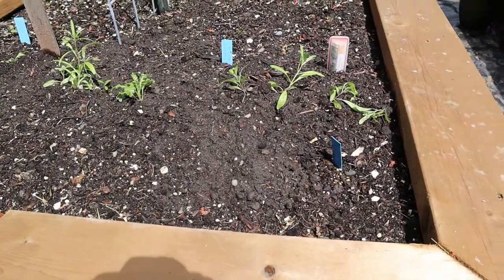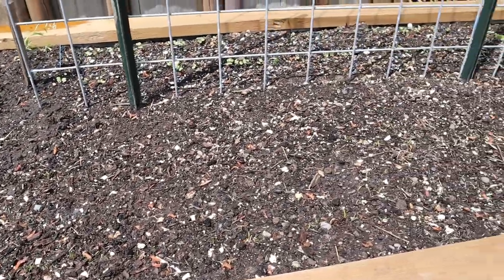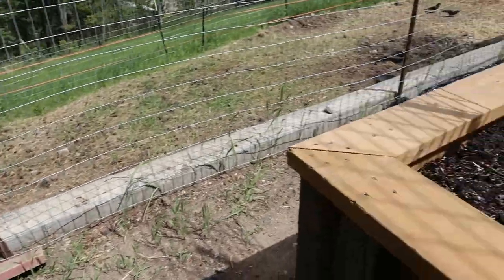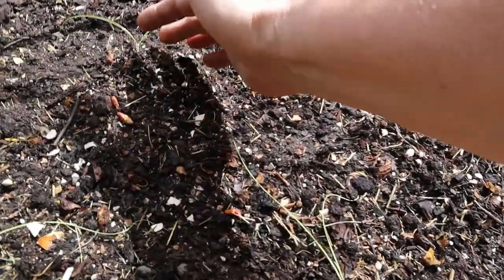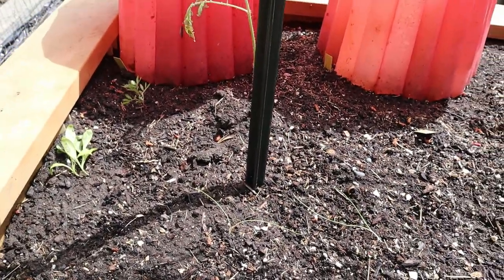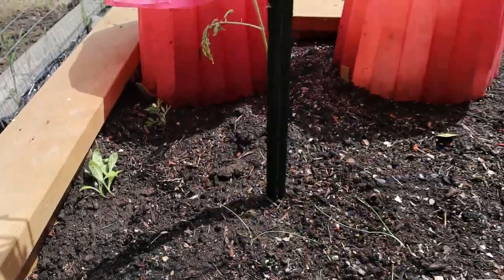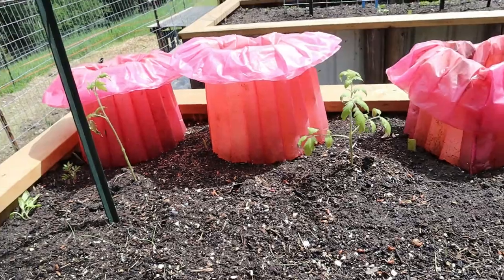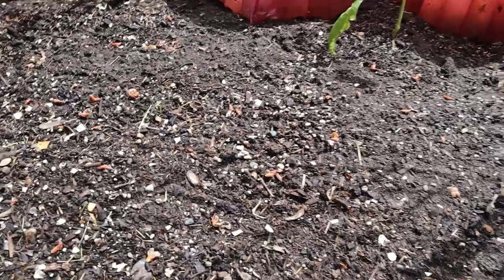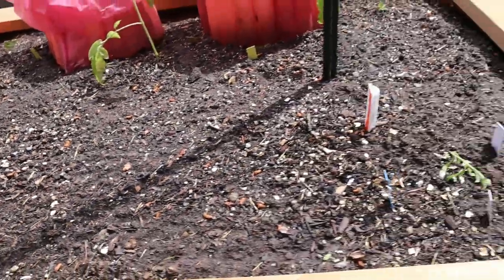I have dill planted in front of the alyssum but it hasn't come up yet. Over here I have carrots that have just started sprouting — really hard to see them. Coming over to this other bed, I have my leeks that I started inside. Those little plants are calendula and marigold. My tomatoes along with my peppers are in the cozy coats. These are onions — I just noticed a little onion sprout there. These are annual bunching onions, just green onions.